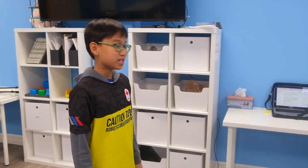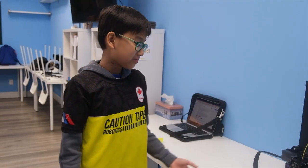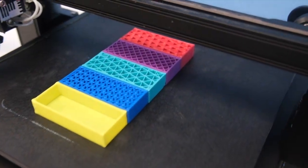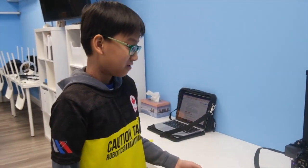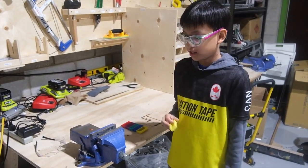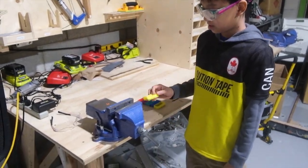We are currently at caution tape headquarters where we will be conducting an experiment to find out which tessellation structures are the strongest and can be used to potentially replace solid building materials. We have 3D printed different structural tessellation patterns which have the same weight using the same material, with the only difference being the pattern type. We have also printed a hollow structure for comparison. Now we will be using a vice press to press each of the 3D printed structures to see how much pressure each can take. Let's start with the hollow one.